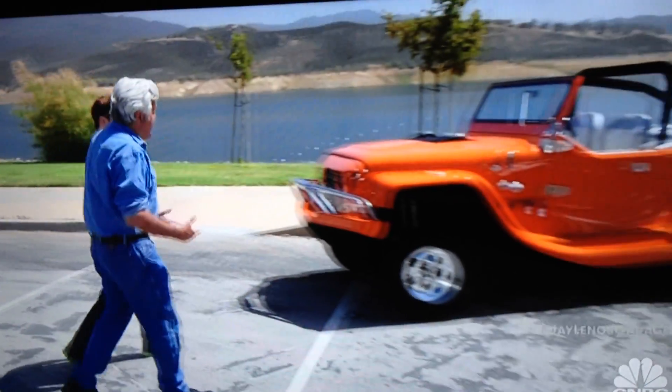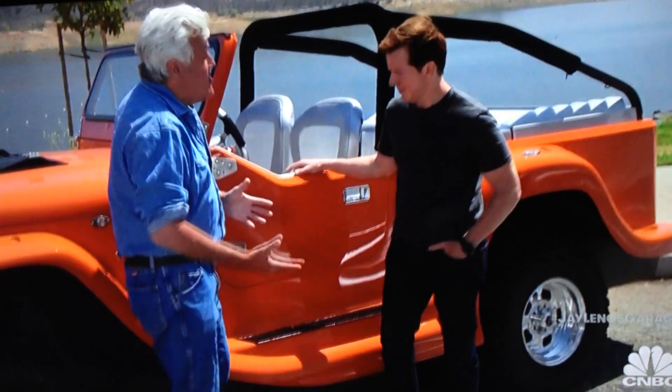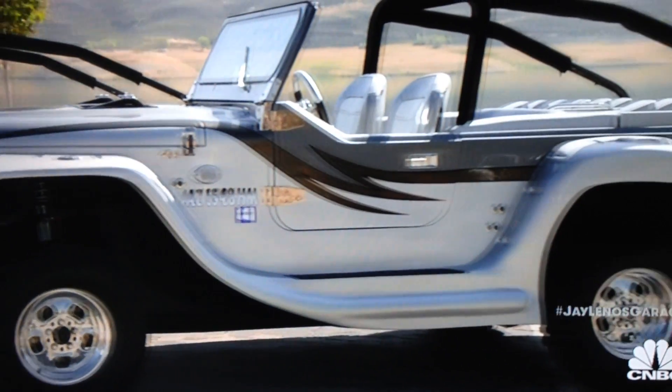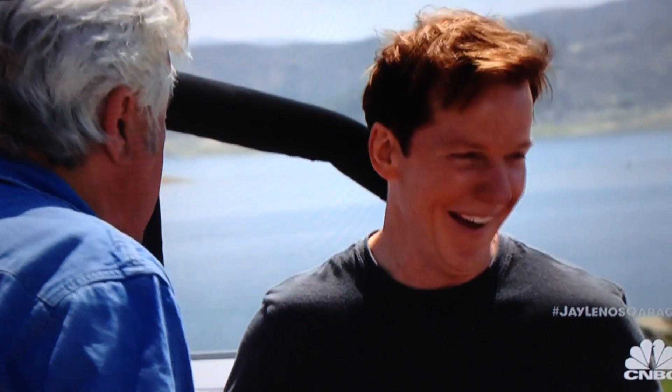I'm seeing these for the first time just like you are. These are called water cars. They're brand new, whereas the Amphicar was sort of slow and helped revolutionize drowning. This, you can drive like a car. It looks like a Jeep, but you can take it in the water. They've got about 300 horsepower. The Amphicar had what, 22 horsepower or something like that.